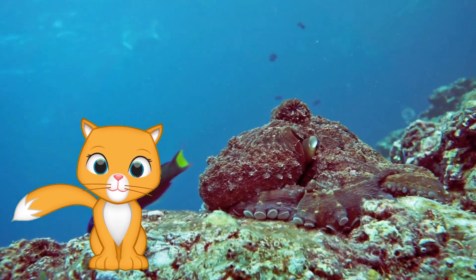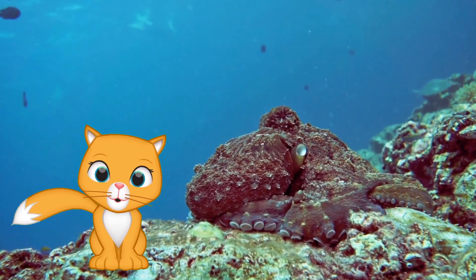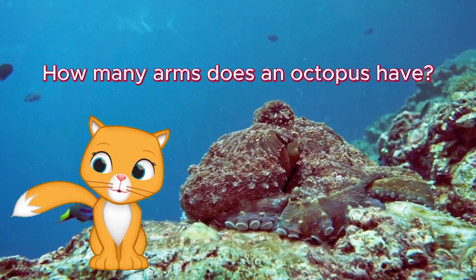Let's see what you've learned. I'll ask some fun questions and you try to guess the answers. Ready? How many arms does an octopus have?